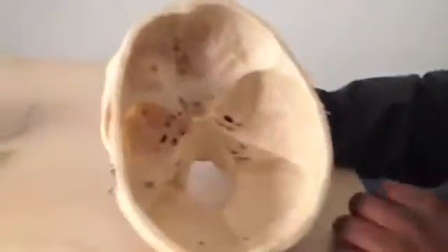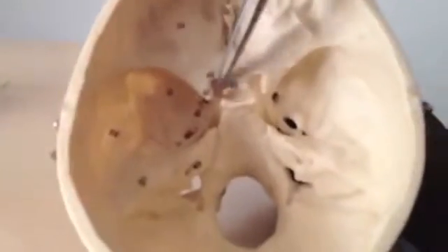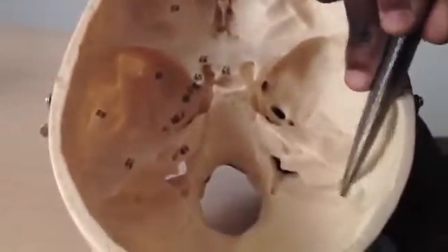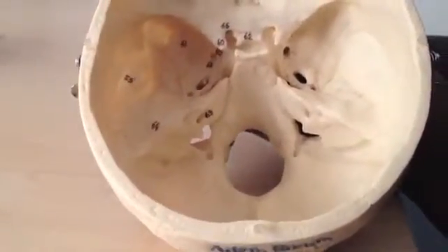This is our last lecture on the skull and we're going to be looking at what goes in and out of these foramina. This is the inside of the skull — just to recap, this is your anterior cranial fossa, this is your middle cranial fossa, and this is your posterior cranial fossa.